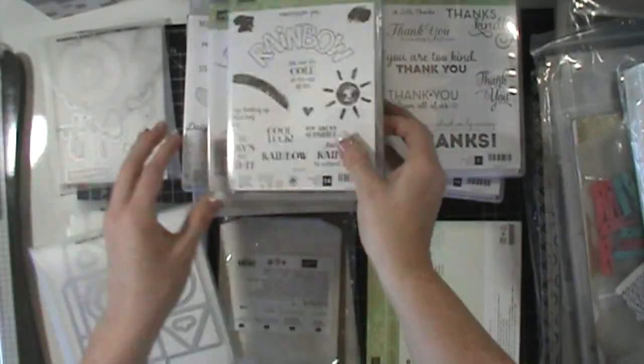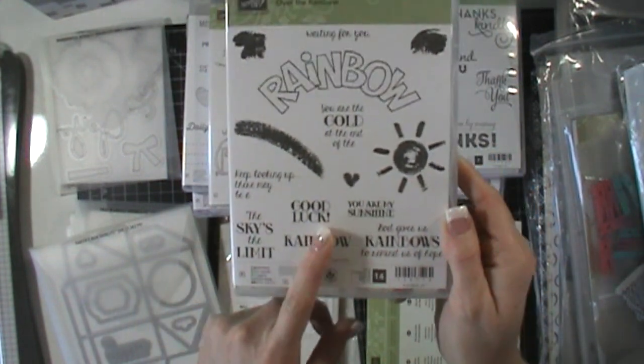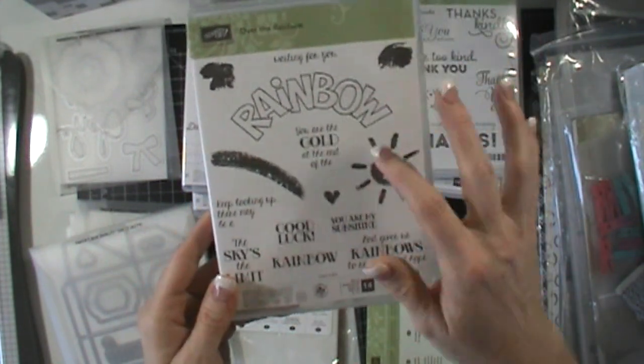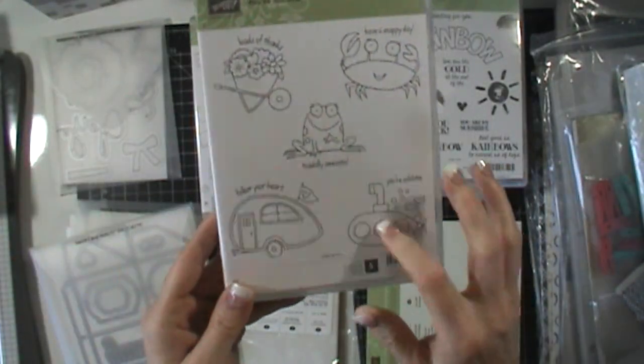I went ahead and got this one right away — I love the sentiments the most. The sky's the limit, Good luck, You are my sunshine. This is going to be great for so many different things and all of these little items are going to be perfect. I also got Your Sublime, which I thought would be great for watercoloring — I'm trying to do more of that.